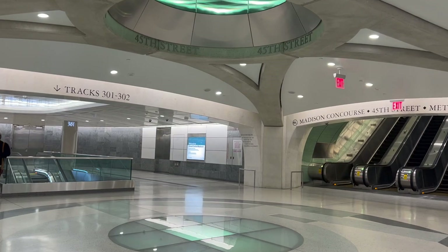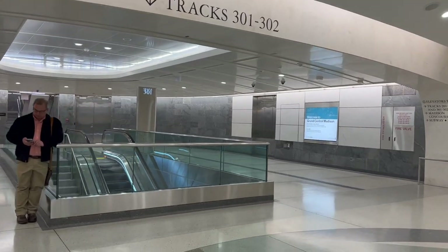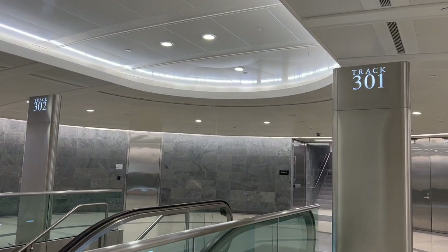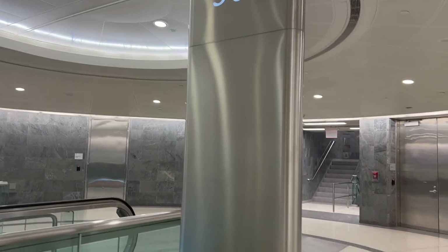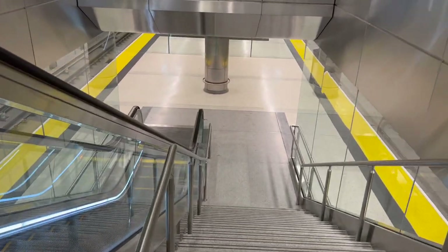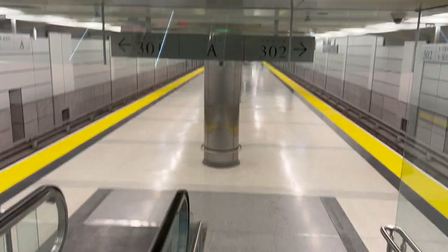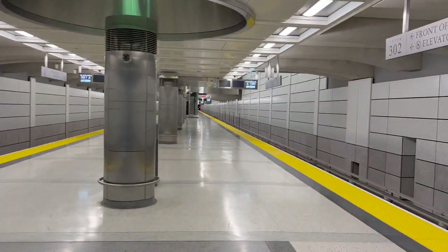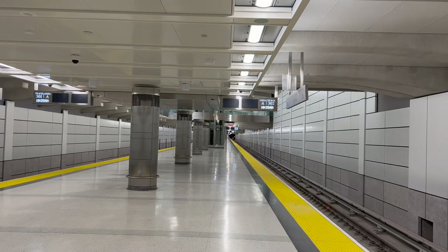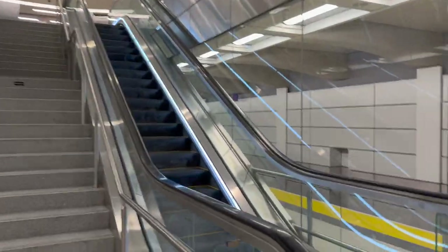Here's like the main hub. 45th Street — tracks 301 to 302 are down this way. Let's see what's down here. It's really nice, very futuristic. Here are the tracks — I feel like I'm in the future. You will also never see it this empty ever again. Let's head back up to the concourse and take the escalator.